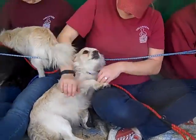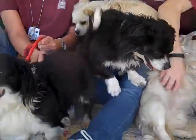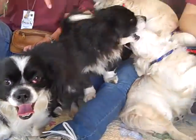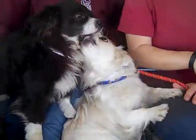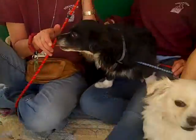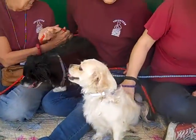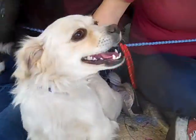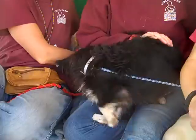So come on down to the Baldwin Park shelter! You can take home Chewbacca, Princess Leia, Skywalker, or Han Solo — yes, he's back there. Take one, two, three, or all four of these guys home today! Bye bye, cuteness — bye bye, cutie pie!